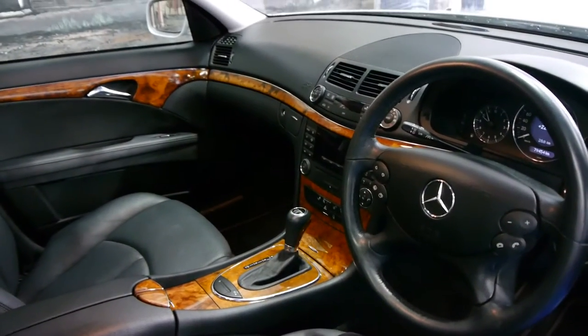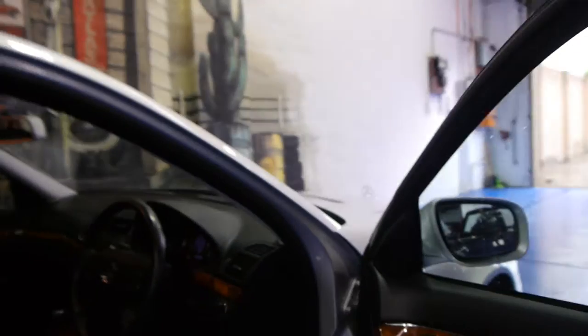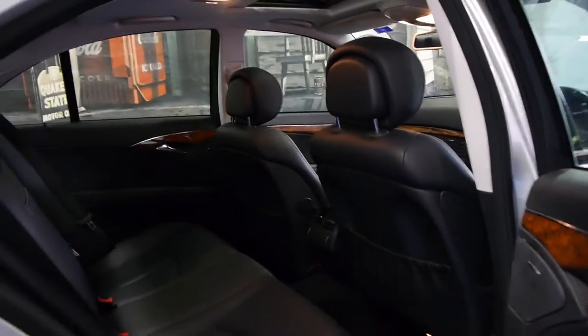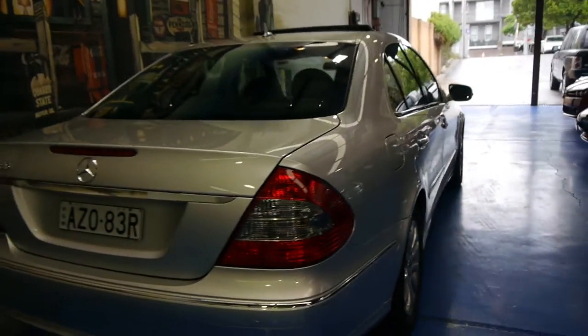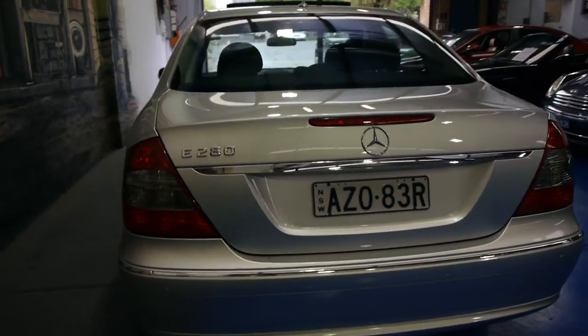It's got the seven speed transmission, being an update series. It's got automatic headlights, automatic wipers, climate control, and those very nice Elegance alloy wheels. The car has a very good service history and two remote keys. It's got plenty of registration to the end of 2014, and front and rear parking sensors as well, which is great.